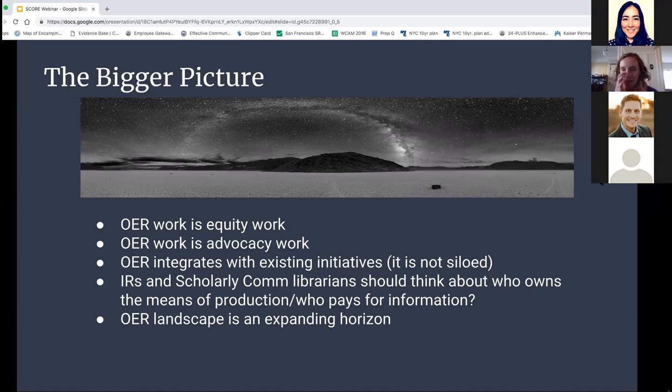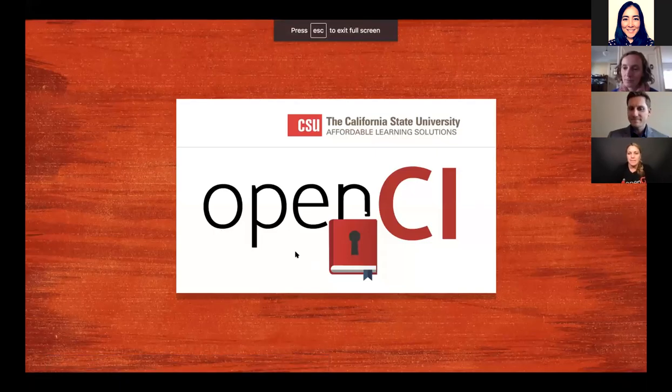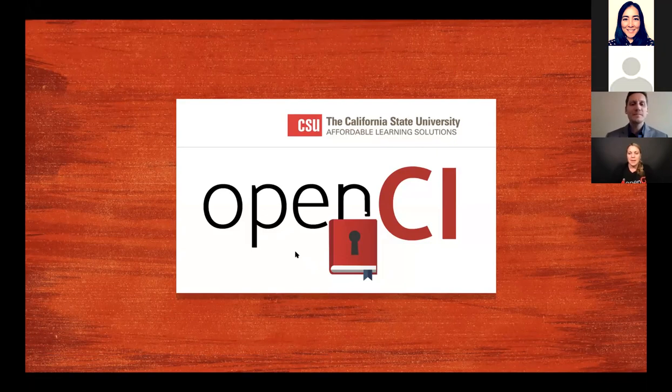Heather offered to take questions or hold them; the moderator decided to hold questions until after the next presentation. Jacob then shared his screen for the CSU Channel Islands presentation, which everyone confirmed they could see.